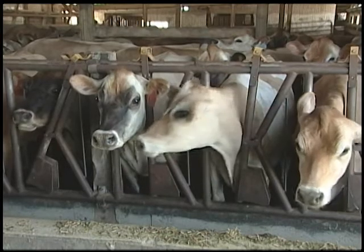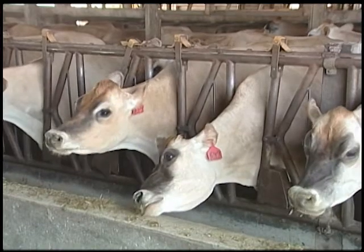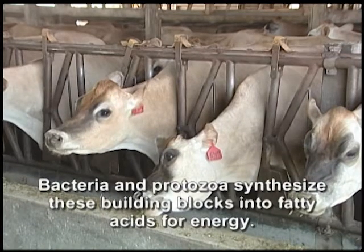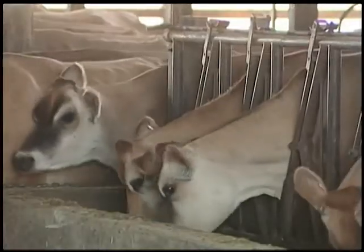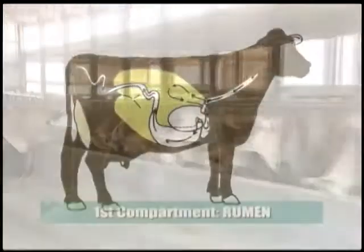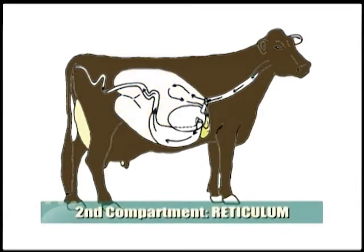The bicarbonate buffers stabilize the pH in her rumen as she swallows. At a certain range of pH, she ferments the feeds, breaking down the cellulose into basic carbon and nitrogen components so that the bacteria and protozoa in her rumen can synthesize these basic building blocks into fatty acids for energy and amino acids. This fermentation process is completed as these fatty acids and amino acids are moved through her second compartment, where foreign materials such as small stones and metal from processing equipment are trapped.